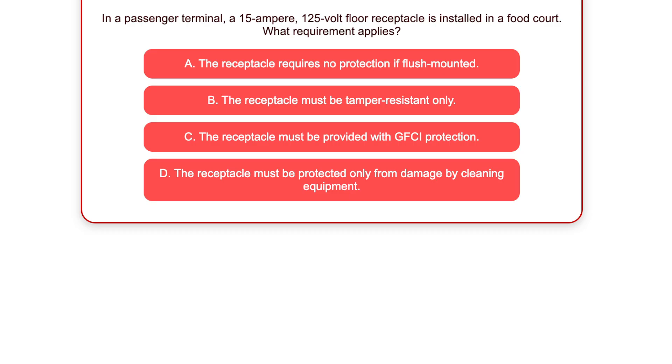A. The receptacle requires no protection if flush-mounted. B. The receptacle must be tamper-resistant only. C. The receptacle must be provided with GFCI protection. D. The receptacle must be protected only from damage by cleaning equipment.